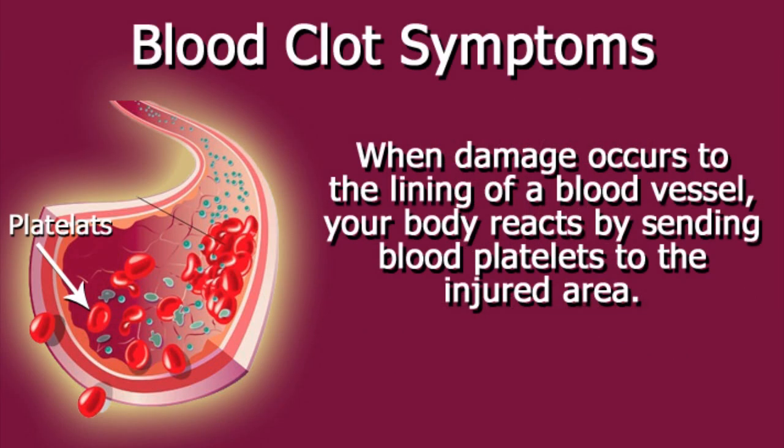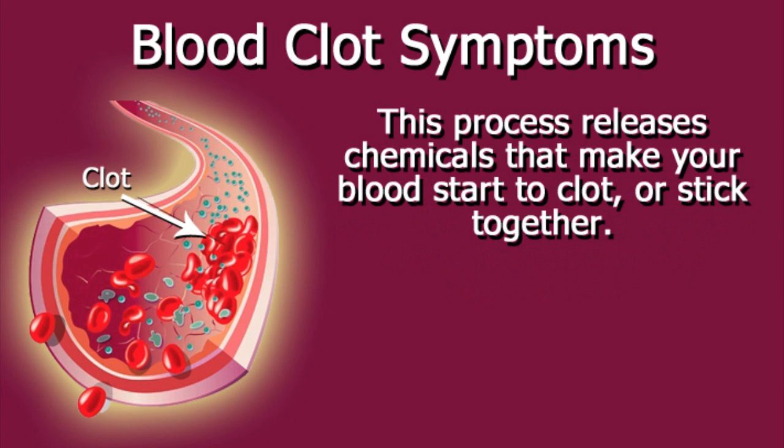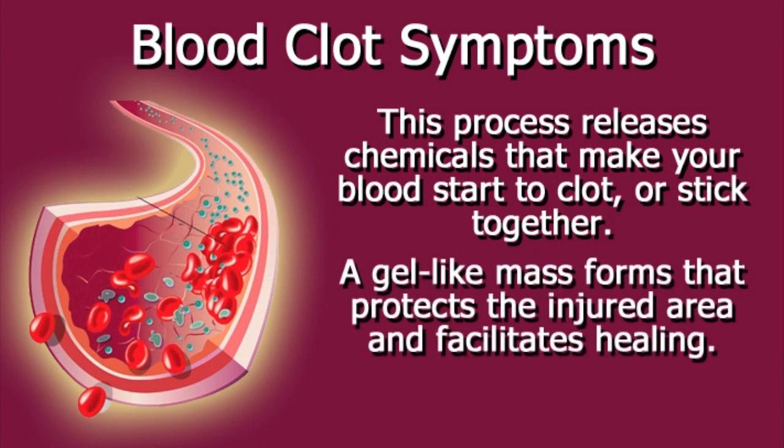When damage occurs to the lining of a blood vessel, your body reacts by sending blood platelets to the injured area. This process releases chemicals that make your blood start to clot or stick together. A gel-like mass forms that protects the injured area and facilitates healing.